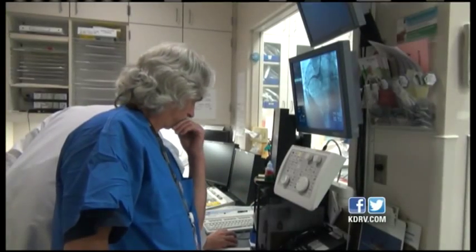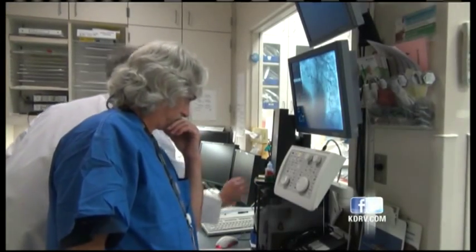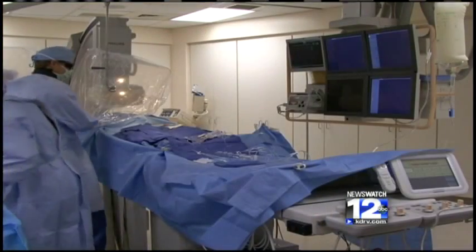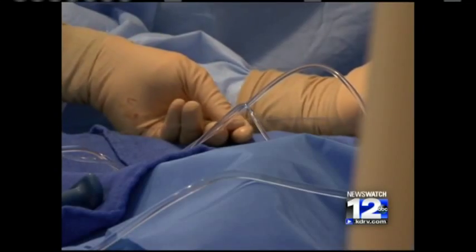The Rogue Valley is leading the way when it comes to radial catheterization. At Asante, nearly 700 were performed just last year. And at Providence, more than 60% of its cardiac catheterization procedures are radial — compared to the nationwide average of just 20%.